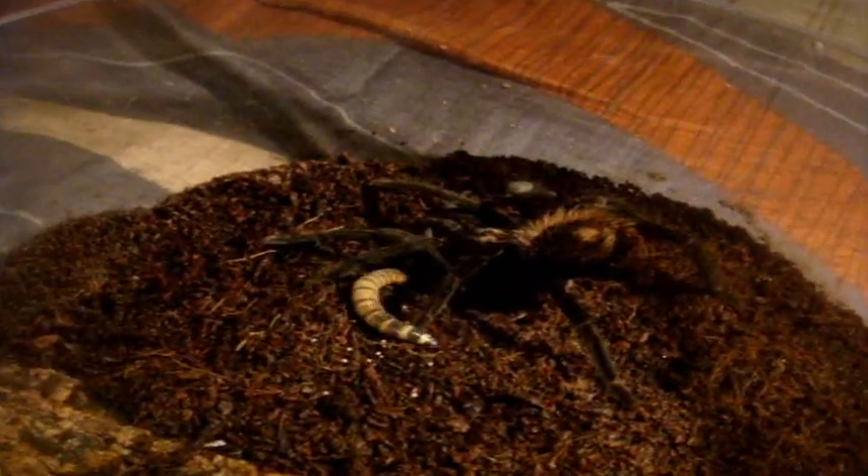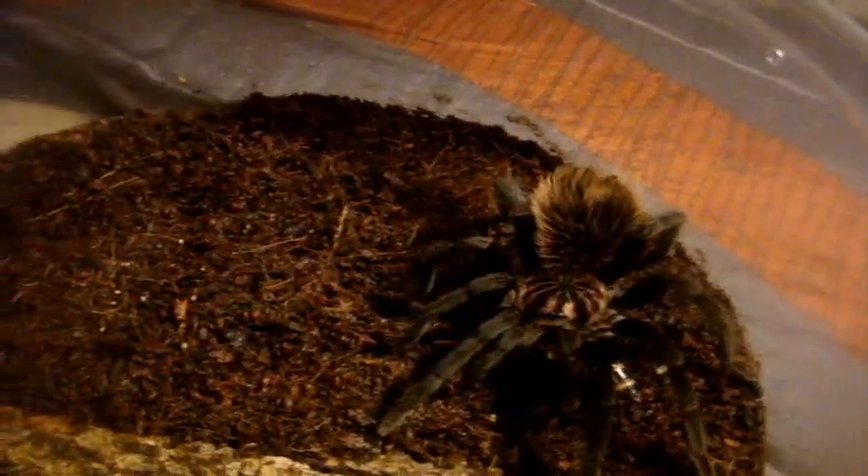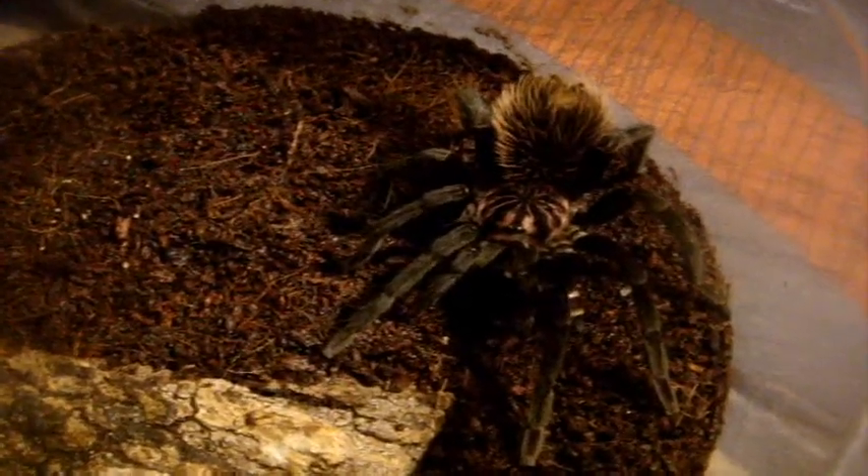Last but certainly not least, at least for part one of feeding video 101, is my Xenesthis immanis — the Colombian lesser black — Genesis, who is a three inch male. I've had this guy ever since he was an inch and a half spiderling. As you can see, a very good eater. I just keep him on moist substrate and he's doing extremely well. These like raising their abdomen up in the air — like they have some attitude or something.